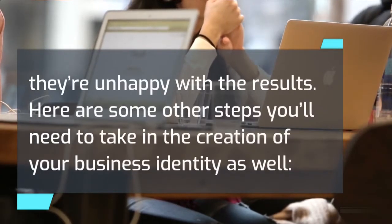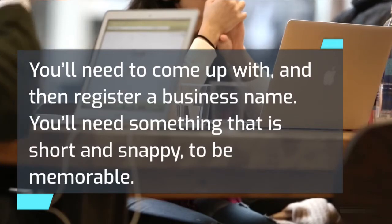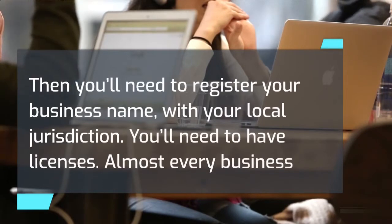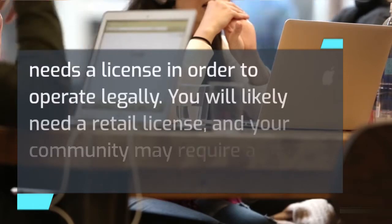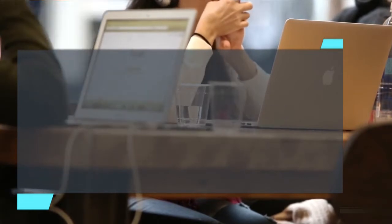Here are some other steps you'll need to take in the creation of your business identity. You'll need to come up with and then register a business name — something short and snappy to be memorable — with your local jurisdiction. You'll need licenses, as almost every business needs a license to operate legally. You will likely need a retail license, and your community may require a city license to operate.